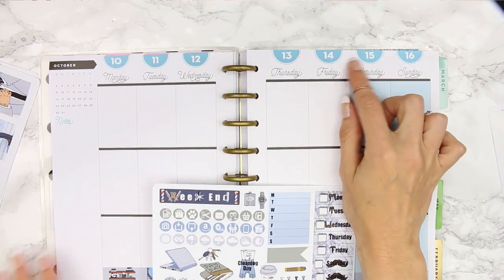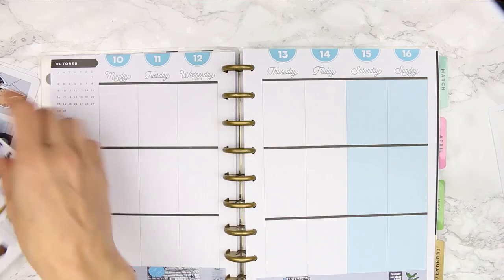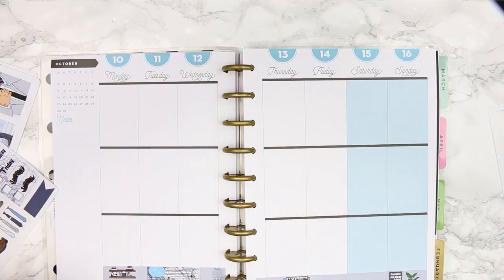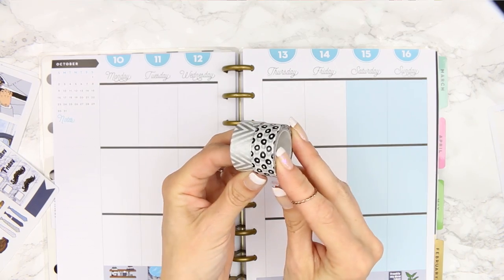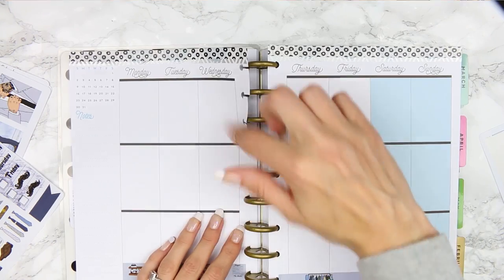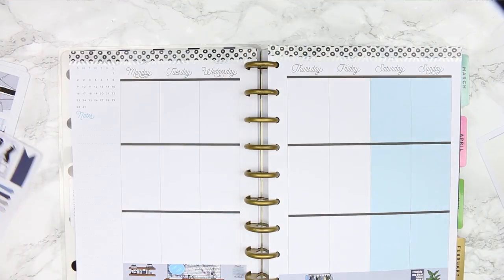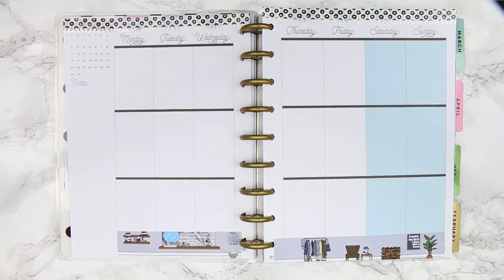I'm going to do the date covers. I'm going to put some washi down first just to cover up these bigger dates, because that just does not go with my kit. I'm going to use these two washis — one is like a silver and one is a black. They're kind of manly. Okay, so that is all the washi done, top and bottom.